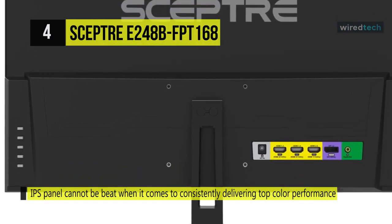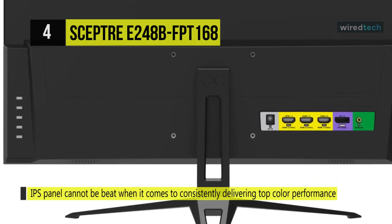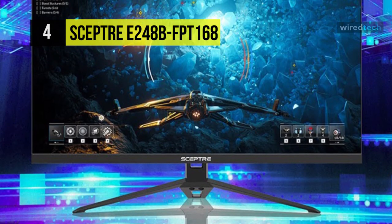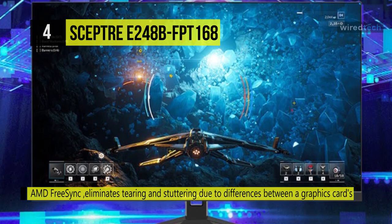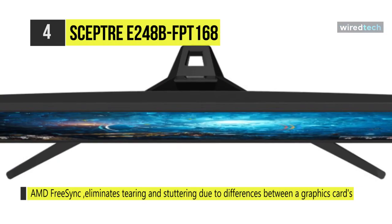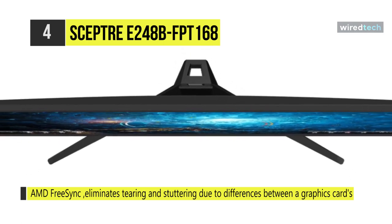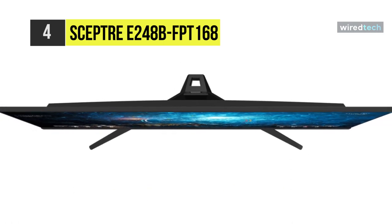It comes with three HDMI ports, each delivering an impressive 144Hz refresh rate, while one DisplayPort produces a stunning 165Hz refresh rate, all in FHD resolution. You can reduce your monitor's blue light to protect from eye fatigue, irritation, and strains. Its edgeless design completely immerses you in all the action with 1080p resolution.